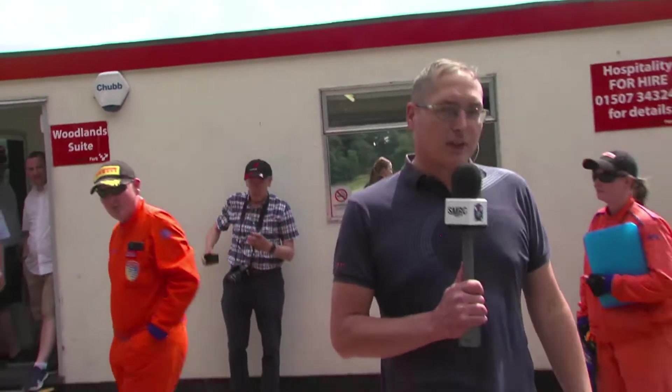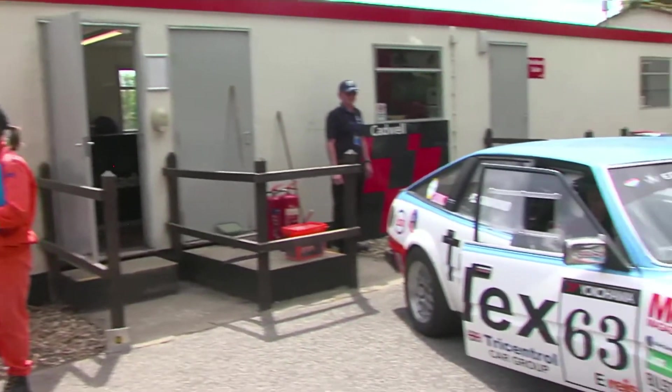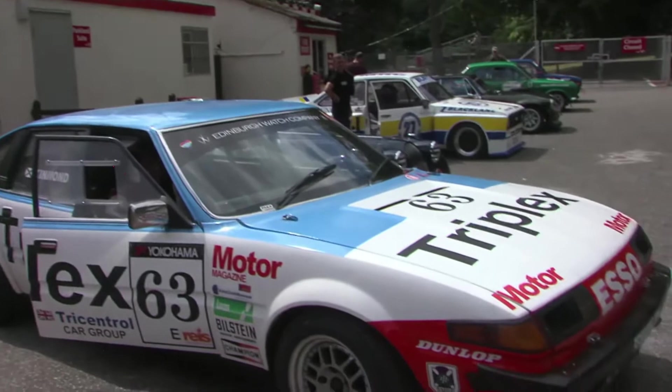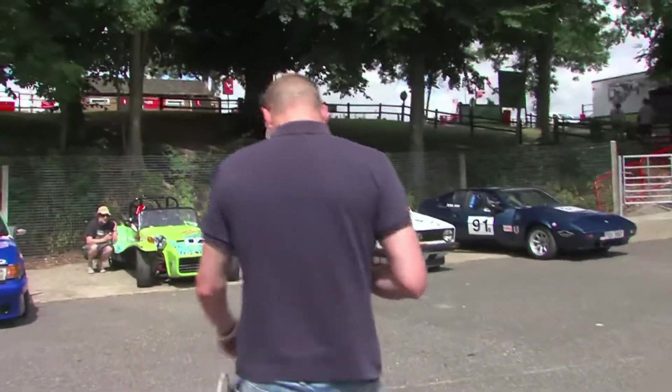I'm not too sure how much time we've got down here in the Holden area, but if you can have a look around the paddock you can see some absolutely beautiful cars. John Kimmons' Rover Vitesse here is second in the championship. If we have a look over here, this is the championship leader and his lovely little Golf GTI, Charlie Cope.